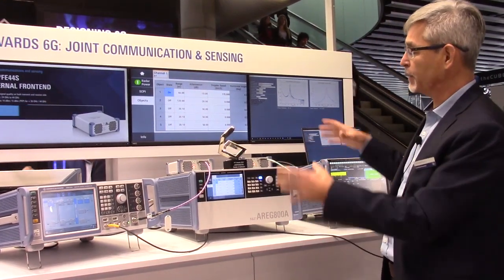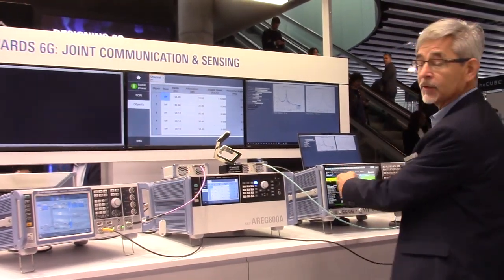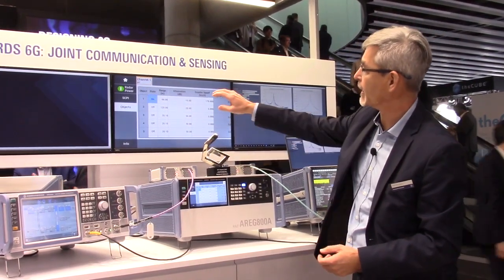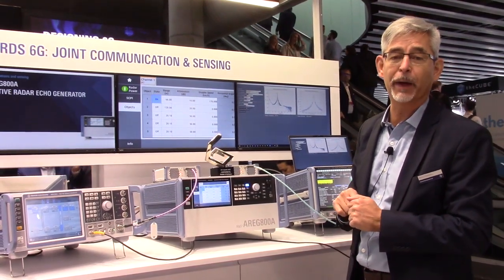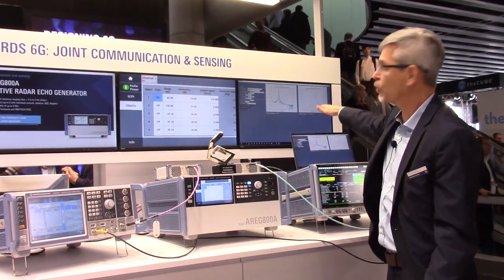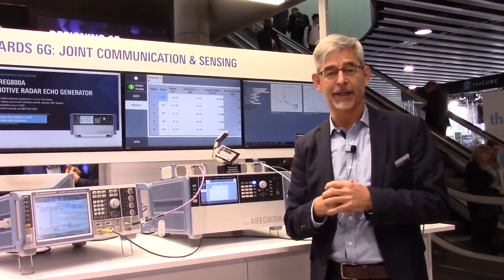For a very simple showcase here, we use signal generators and analyzers on our end to visualize what our object emulator is capable of doing. You can see I've been setting a 66 meter range and 170 km per hour speed, and you can see here a simple calculation we did on our own showing about the same figures — which should, of course, be the case.